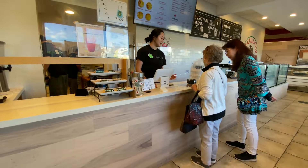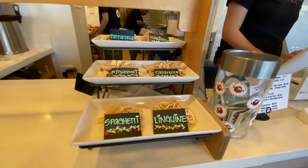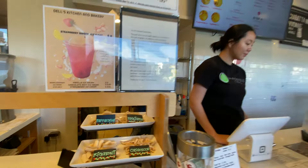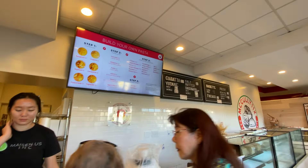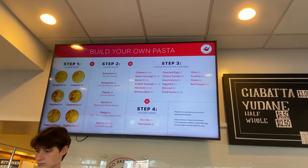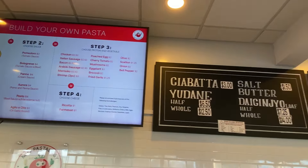So let's go to the other side. This is Mayo Postology, and they have these different types of pasta so you can see which one you want to get. Their board up there shows how to order — you first choose your pasta, your sauce, your protein and veggies, and then your cheese.